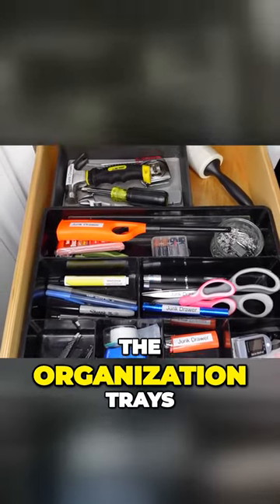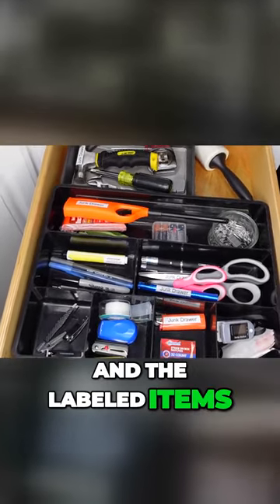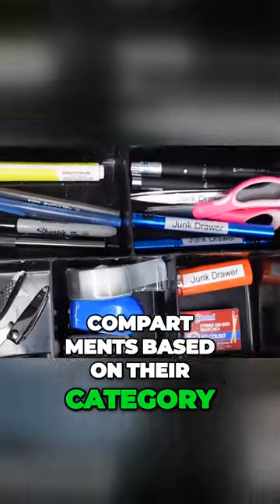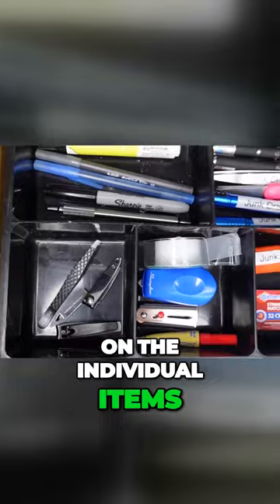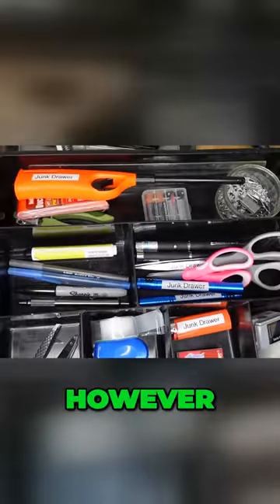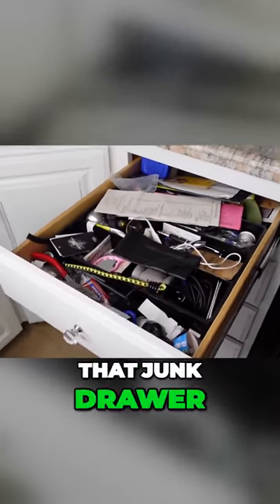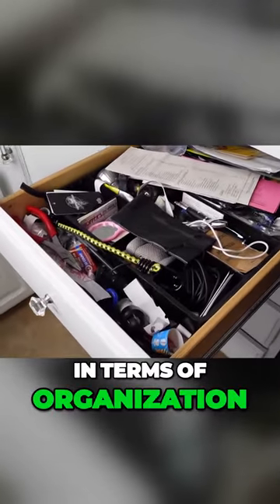I reassembled the junk drawer using the organization trays and labeled items into their various compartments based on their category. With the labels on the individual items, I thought everything would go smoothly. However, I found that the family would randomly put things in the wrong spot, and you could start to see that junk drawer take a turn for the worst in terms of organization.